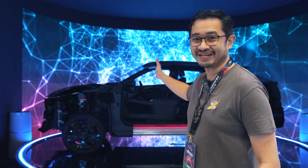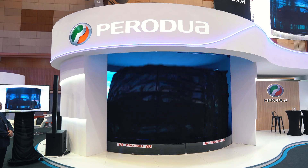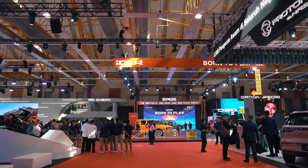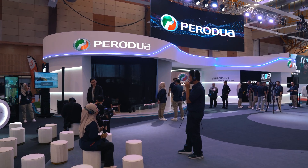At least half of it, because it's a half-cut EV displayed here at Malaysia Auto Show 2025, and here's what we know so far. We're here at Malaysia Auto Show 2025 and they give us a glimpse of what they're going to offer by the end of this year.